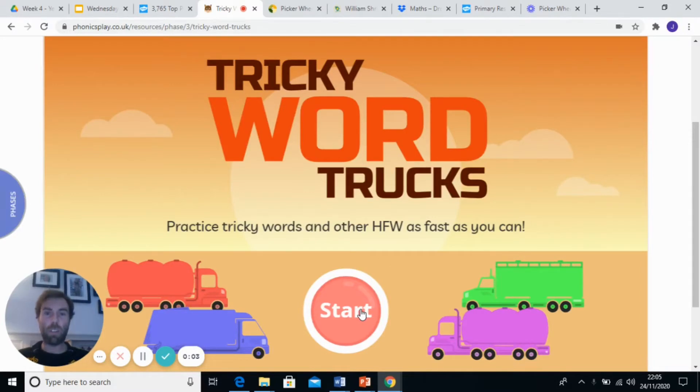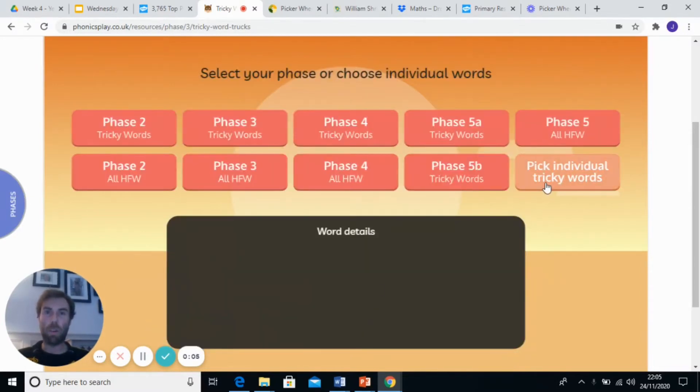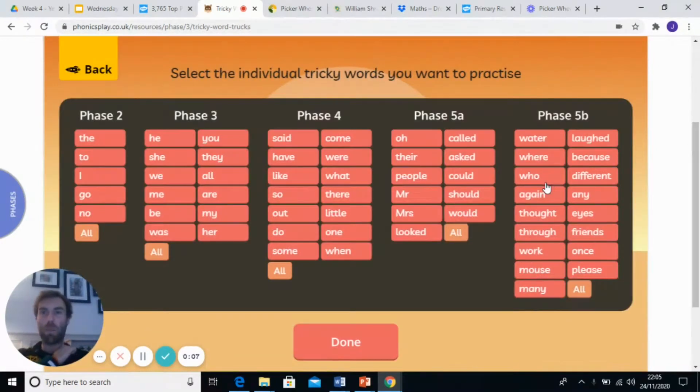We're going to do some tricky word trucks now. I'm going to show you some of the words we've been looking at. So if these words pop up, I don't want you to sound them out because remember they're tricky words — they're really difficult to sound out. I want you to just say the word that jumps into your head. So we're going to include the words: the, to, I, go, know — all of the tricky words from phase two.